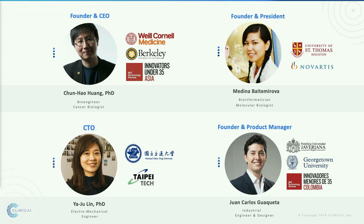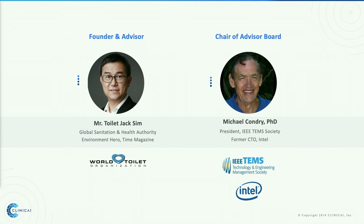We have a very strong team to accomplish this mission. Myself, Junhao, I'm a bioengineer and cancer biologist. Medina is a bioinformatician. Juan Carlos is an industrial engineer. And Yaru is our mechanical engineer. We also have a very strong advisory board. Mr. Toilet Jack Sim is the founder of the World Toilet Organization. Chair of our advisory board, Dr. Michael Cangry, is a former Intel CTO.